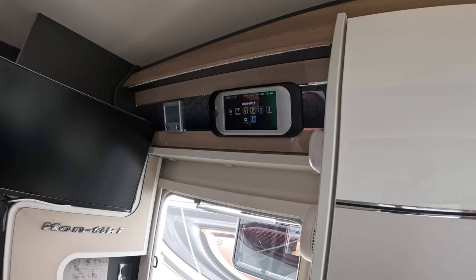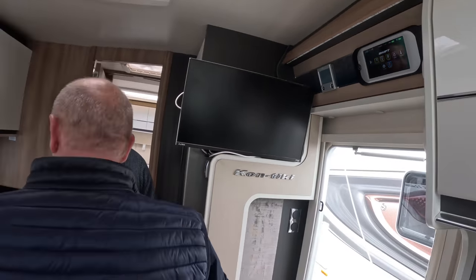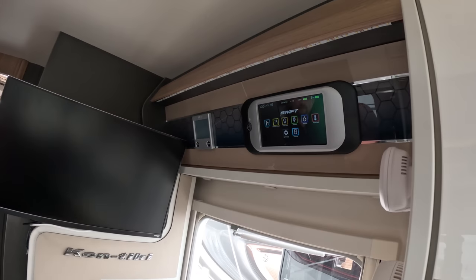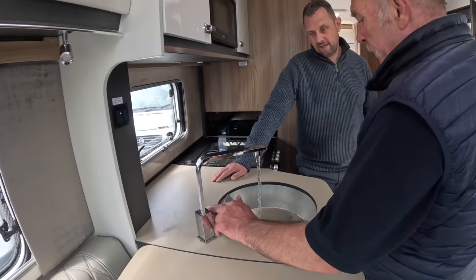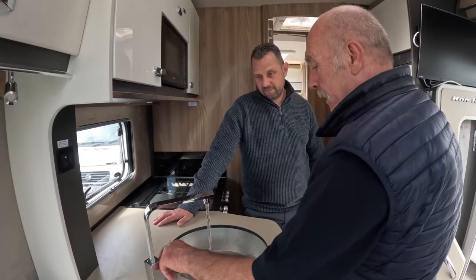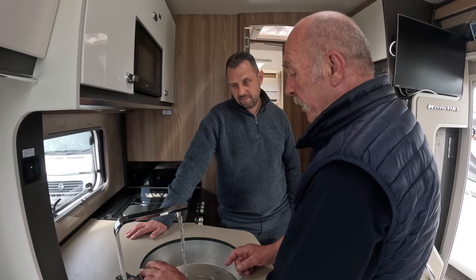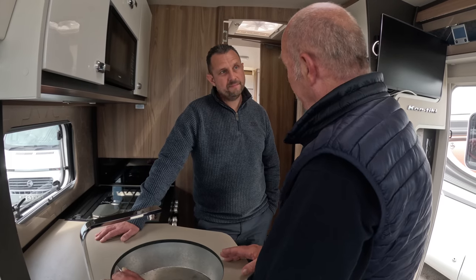With the water pump on, bring the water through so there are no air locks whatsoever. It will be coughing and spluttering until all the air locks have come through the system. You're looking for that full stream of water, and once you've achieved that and done the same through into the bathroom, your van is fully charged with cold water.